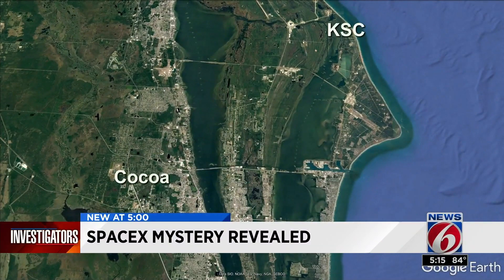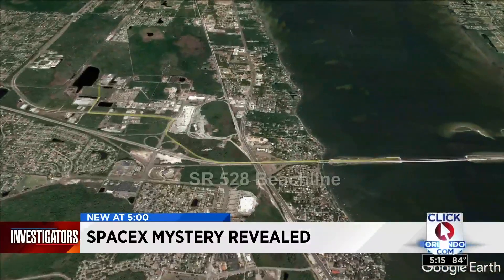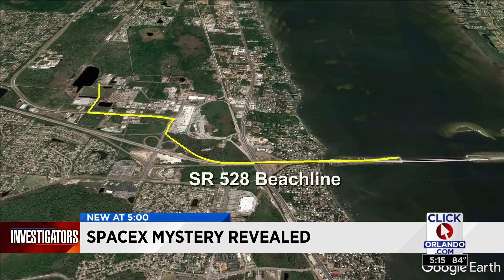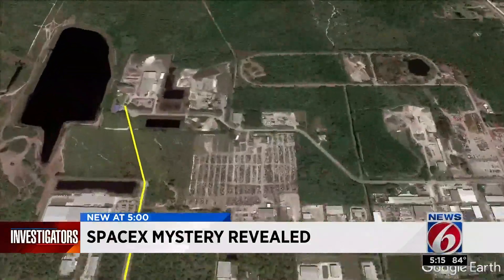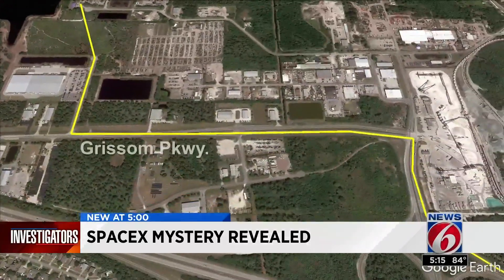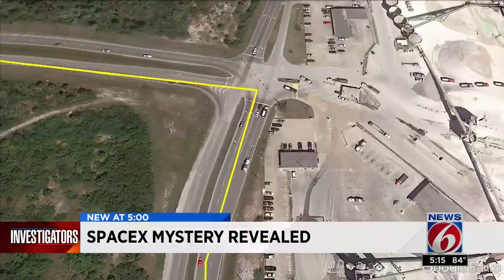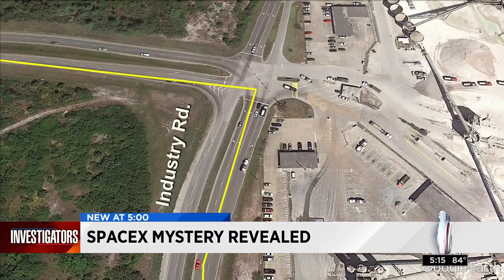News 6 reveals how the spacecraft could make that 20-mile journey between the two facilities. Records show it will involve shutting down several roads, including the 528 Beachline Expressway. Starting at the Cocoa construction site, the spacecraft components will be towed through a field to Grissom Parkway.